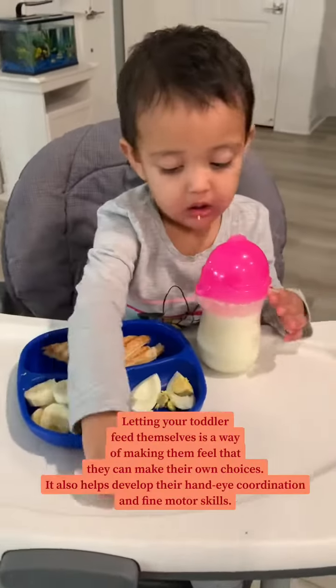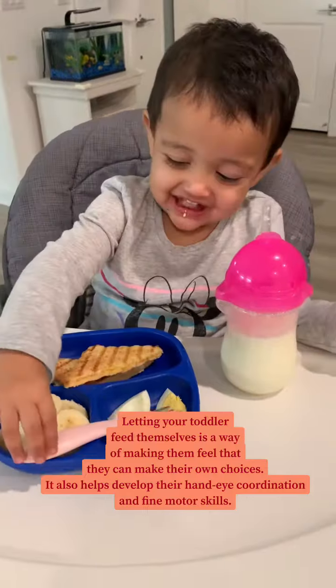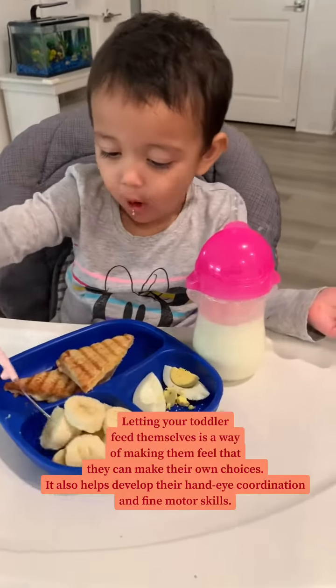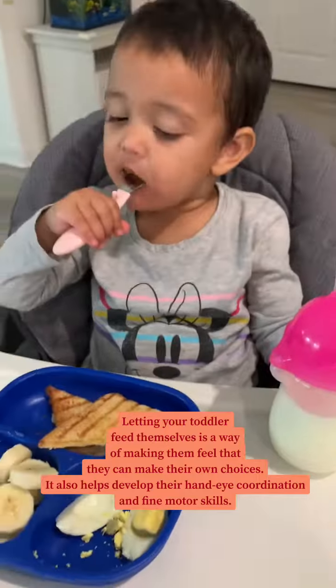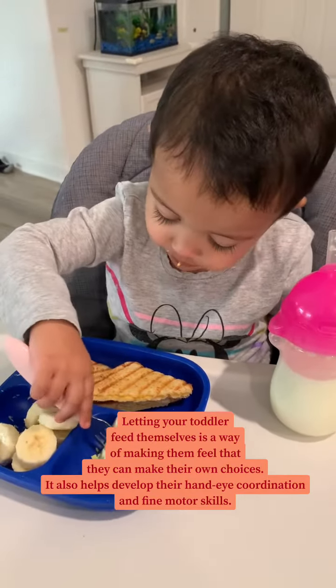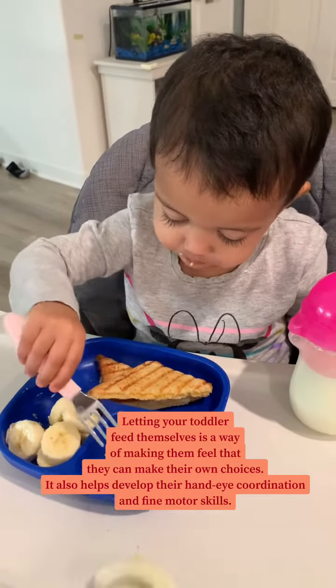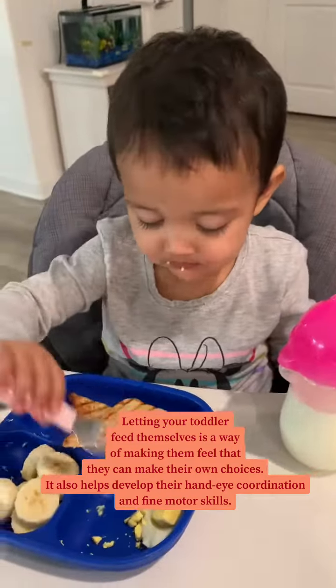Let your toddler feed by themselves, because this really helps them make their own choices and increases their fine motor skills. This has been recommended by her pediatrician and I do it from a very young age. You can start it too if you haven't yet. If you like this video, please hit the like button — see you in my next video, bye! And a kiss from her.